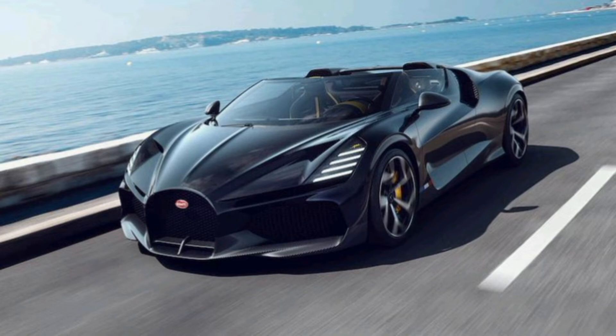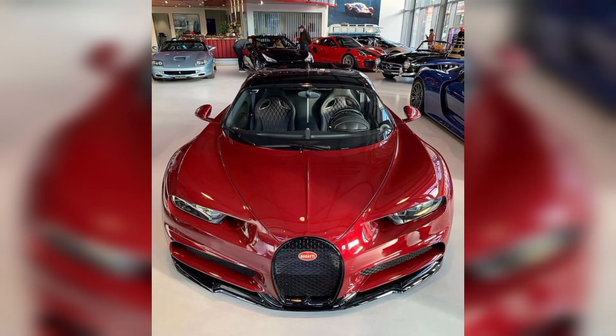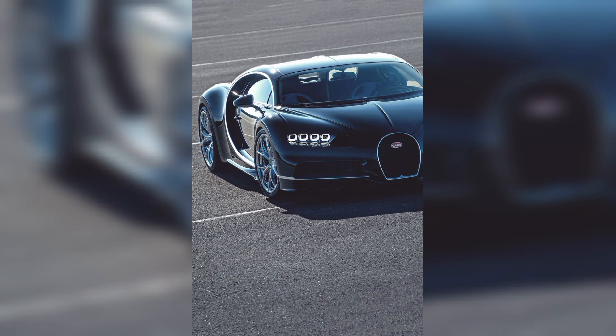Bugatti's performance is also amazing. Bugatti is a fully electric car nowadays, and in the future Bugatti will be fully automated. In this picture you can see a red Bugatti in a showroom with a beautiful color.